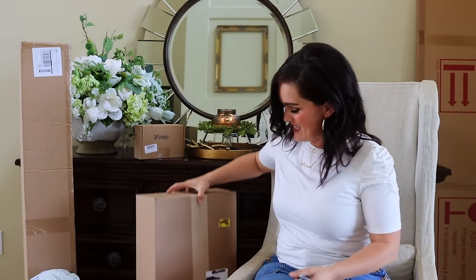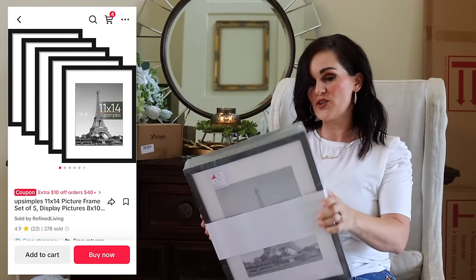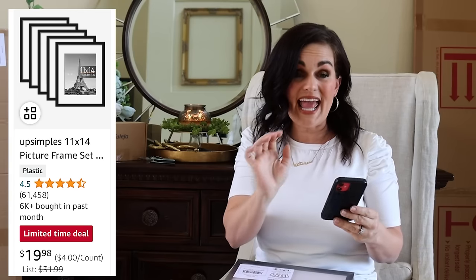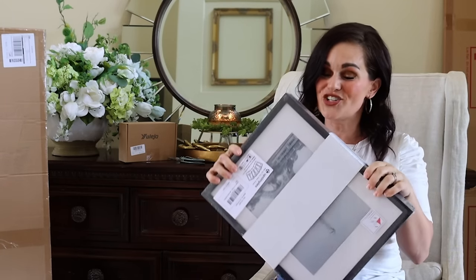Let's open up this one. These are a set of five 11 by 14 frames — beautiful, honestly really good quality from what I can tell. I think this could be a really good art wall display. On TikTok it was $18.85 for five frames — a little over $3 per frame for an 11 by 14. On Amazon it's $19.98 — so it's basically a dollar more on Amazon. Whether you get them on Amazon or TikTok, these are good quality. Another win for TikTok.